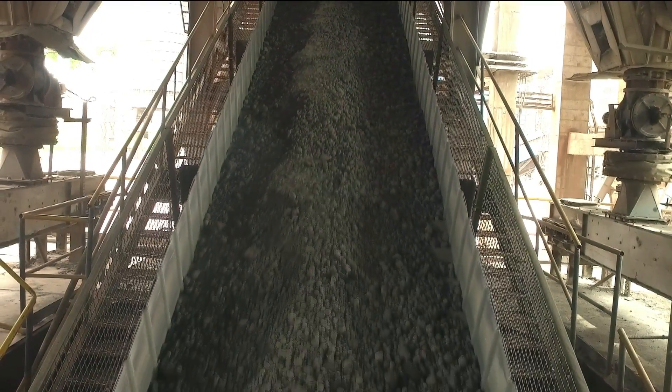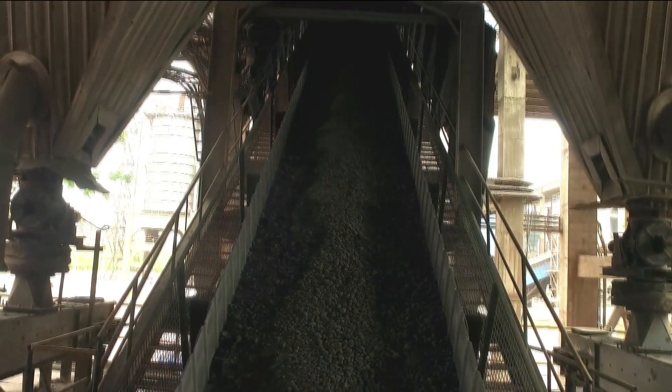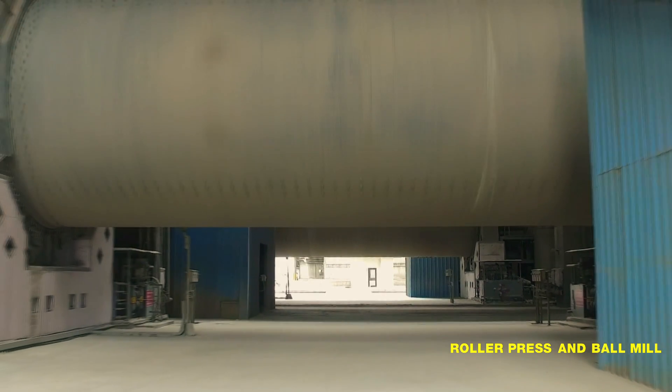The final manufacturing stage occurs in our two combi circuit grinding ball mills, where the clinker is mixed into a fine powder with gypsum. After first passing the mixture through a roller press, it enters the single chamber ball mill, where 155 metric tons of tiny steel balls carry out the fine grinding.